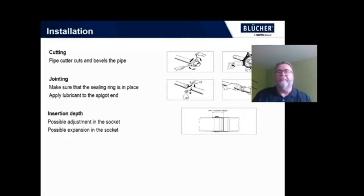Installation is quite simple. The pipe cutter cuts and bevels the pipe all in one step. Once you've cut the pipe to the correct size, you take a look and make sure that the sealing ring is in place correctly. Bevel the opposite piece of pipe and insert. There's still a little bit of room in there for adjustment and extension and contraction of the joint.